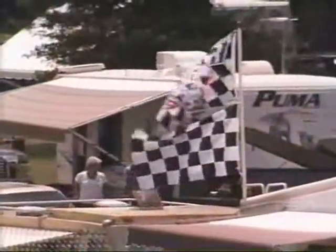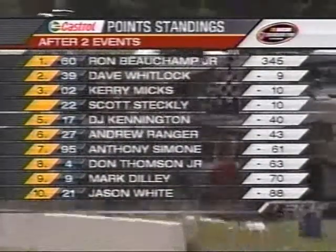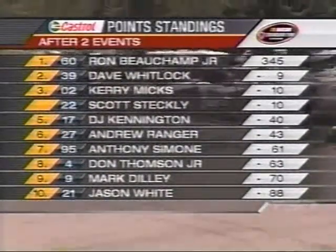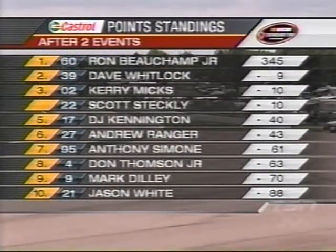We've had two races already in the NASCAR Canadian Tire Series — this is race number three of 13. Ron Beauchamp Jr. leads the Castrol points standings. As we look at the standings, he's got a nine-point cushion on the 39 Dickey's Dodge of Dave Whitlock. Kerry Mix in the 02 BDI Ford is in there as well. Historically, those guys have been pretty consistent here at Mosport. The championship leader at this point of the schedule has gone on to win the championship, so look for these guys to be digging pretty hard.